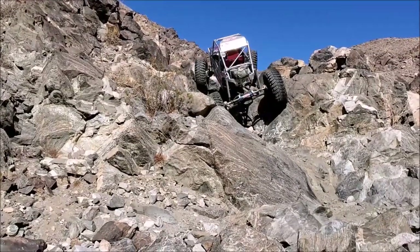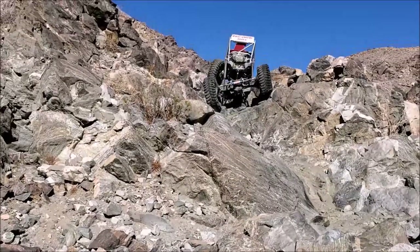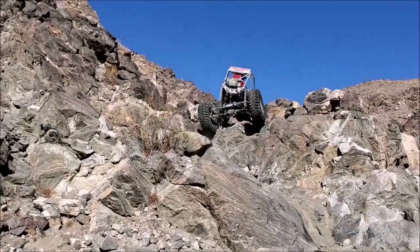This is Richard 'Goat Man' on 40-inch treps absolutely owning this obstacle. Goat Man is the most experienced rock crawler in our group.